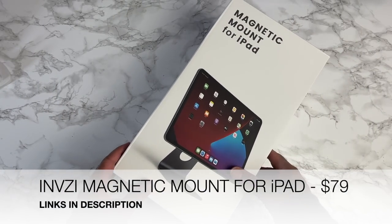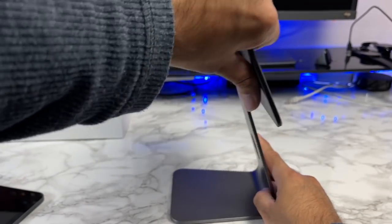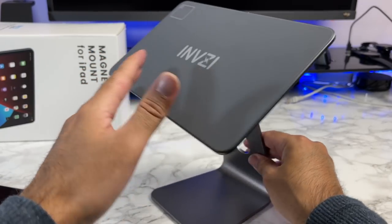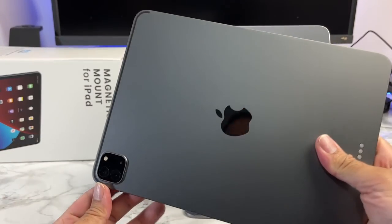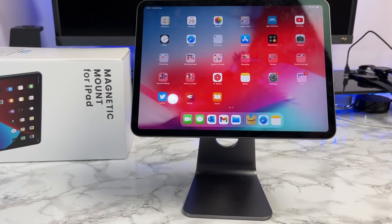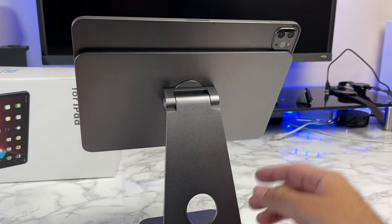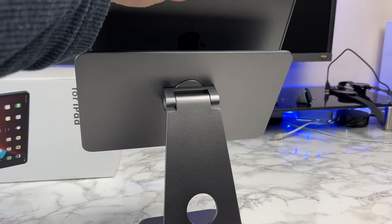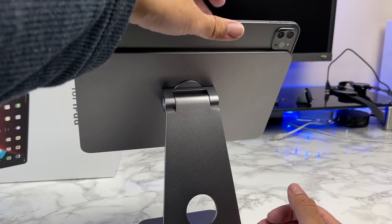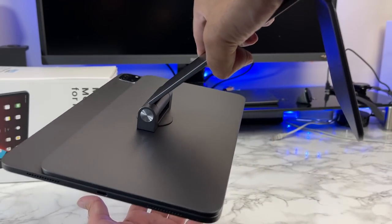The next cool product is called the Invisi magnetic mount for iPad. It's a magnetic stand or mount for the iPad — rotatable and tiltable up or down 180 degrees. It's made completely from metal with a non-slip rubberized surface at the bottom and a hole for cables. Testing it with an 11-inch iPad Pro: you can see the camera is not covered. It attaches magnetically, pulling itself into alignment — very secure. The best part is it matches the iPad's color, so it almost looks like one unit.